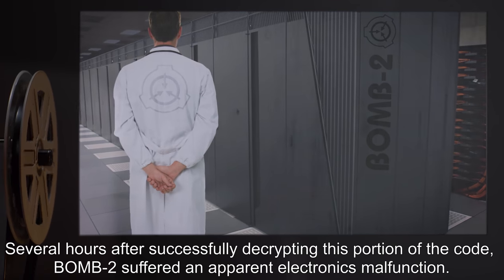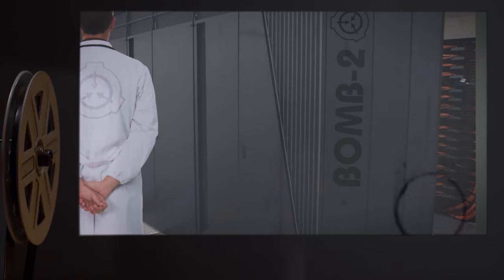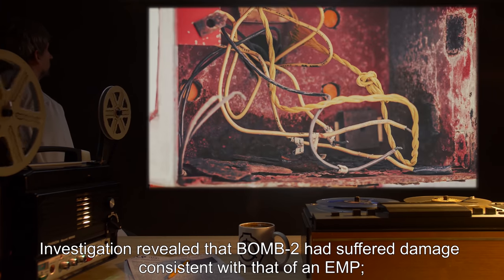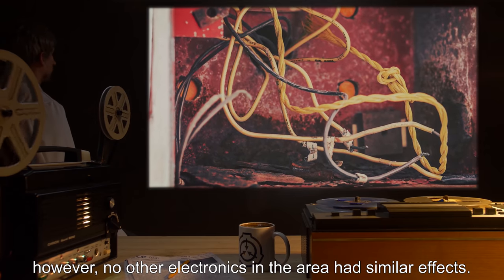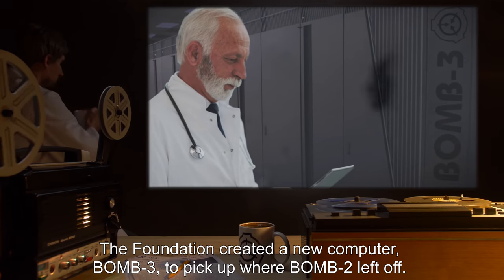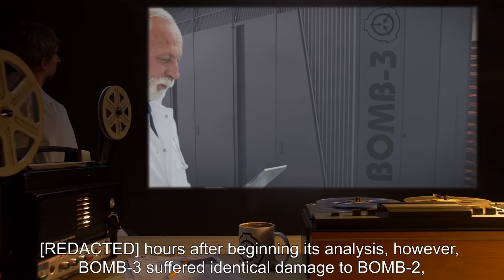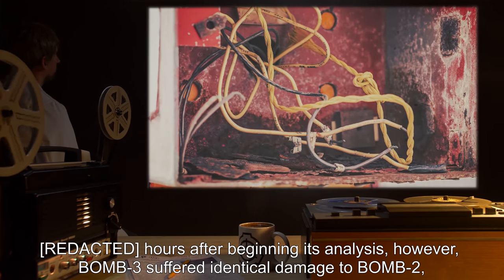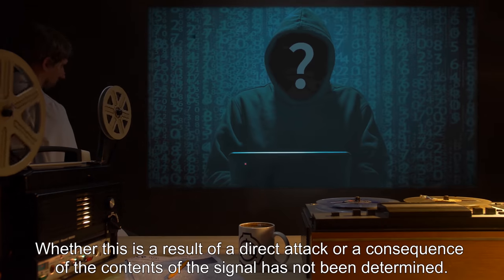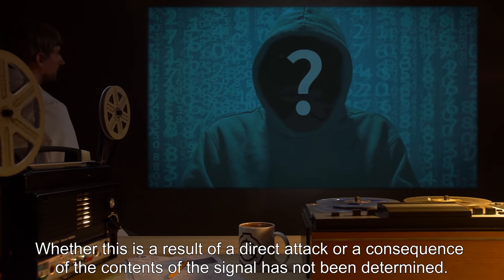Several hours after successfully decrypting this portion, BOM-2 suffered an apparent electronics malfunction. Investigation revealed damage consistent with an EMP, though no other electronics in the area were similarly affected. The Foundation created a new computer, BOM-3, to pick up where BOM-2 left off. However, hours after beginning its analysis, BOM-3 suffered identical damage despite being hardened against EMP. Whether this is the result of a direct attack or a consequence of the signal's contents has not been determined.